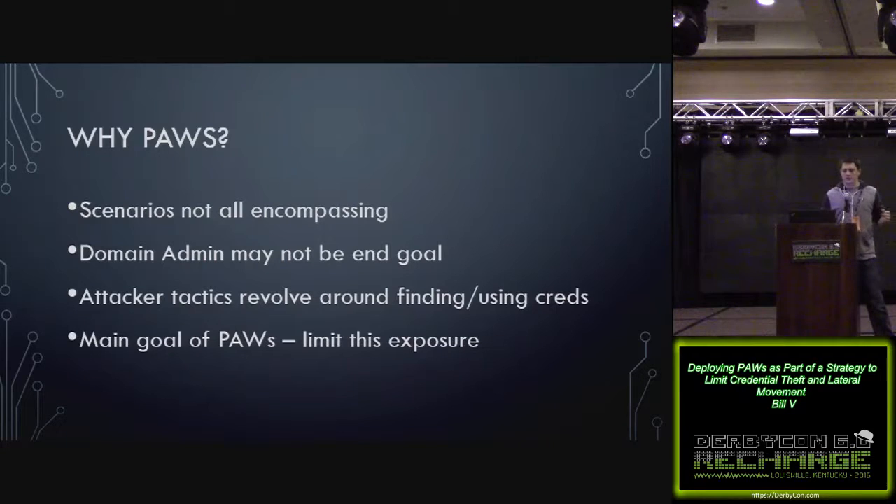The main goal of privileged access workstations is to limit this exposure. But in order to do that, you need to understand where credentials are stored, in what form they're stored, and then it's good to know some of the other issues with Windows authentication and credentials.